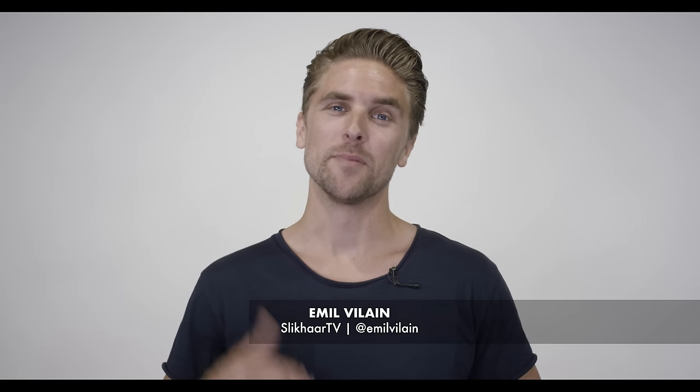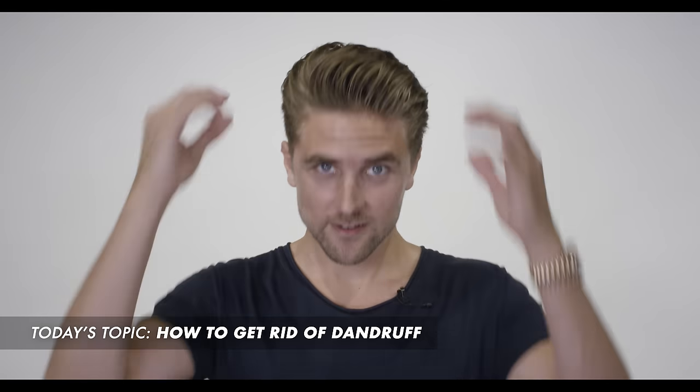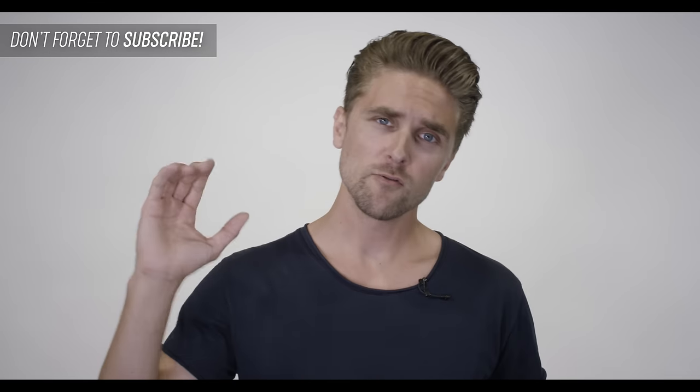Hi guys, good to see you again. My name is Emil and you're watching Slick Hair TV. Today we are talking about dandruff, probably known as itchy scalp and flakes coming off. You can especially see it when you're wearing a dark shirt or black t-shirt. It's something you have to dust off — that's annoying — so I'll walk you through 10 tips to avoid that.